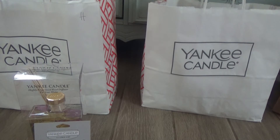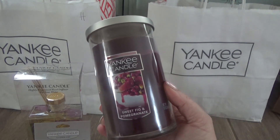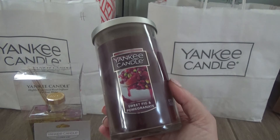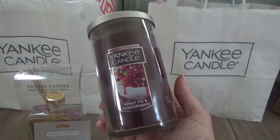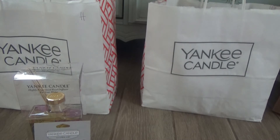I did pick up a medium-sized tumbler candle in Sweet Fig and Pomegranate. This is usually a fragrance that comes out around fall, but I think it's a good all-year-round fragrance. I definitely smell the juicy pomegranate in this — I absolutely love it and cannot wait to burn it.